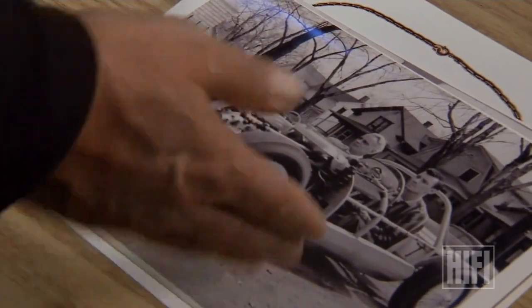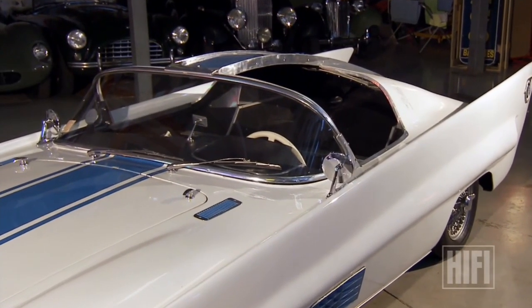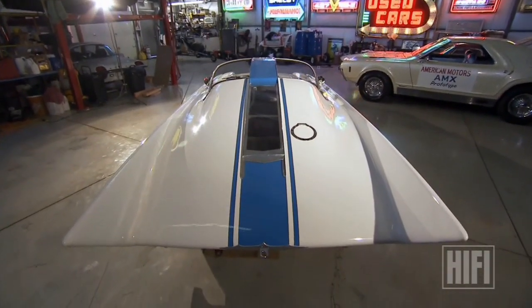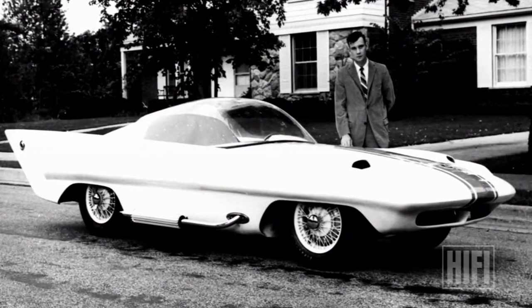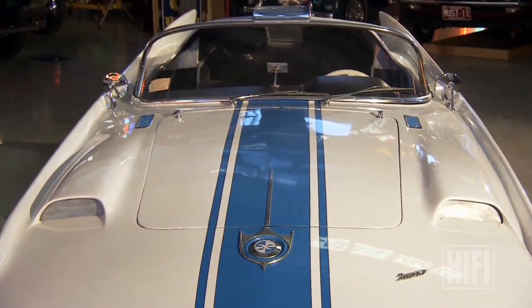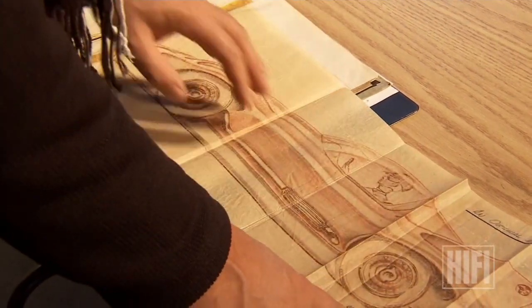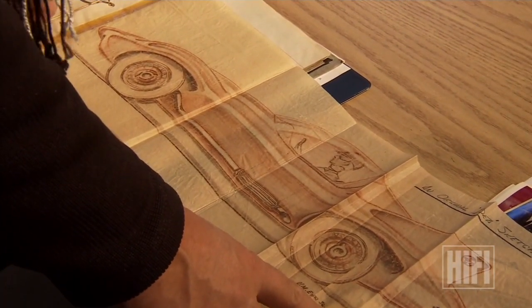In 2010 it was auctioned off again, this time to Fred Phillips, a collector in Calgary, Alberta, who has big plans for the tiny car. A subsequent owner had modified it by adding a tea roof, but Fred wants to restore it to Virgil's original design — the bubble roof — returning it to its period configuration. Virgil has even given Fred the original drawings to assist with the restoration, including the original idea sketch from August 30th, 1954. The finished product is really not that far off from that sketch.